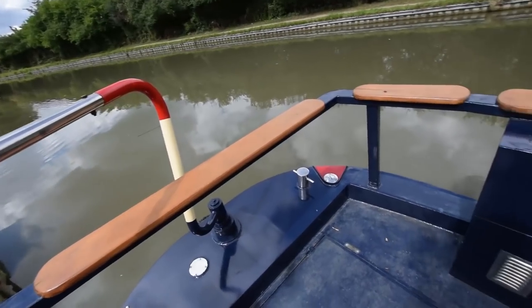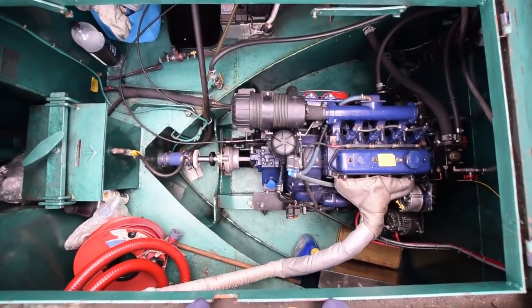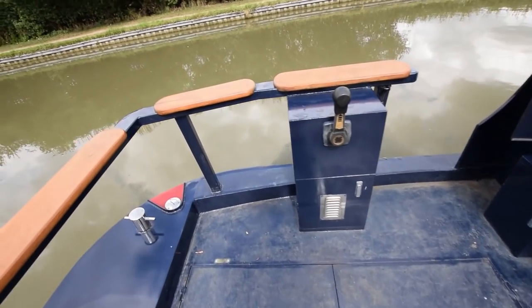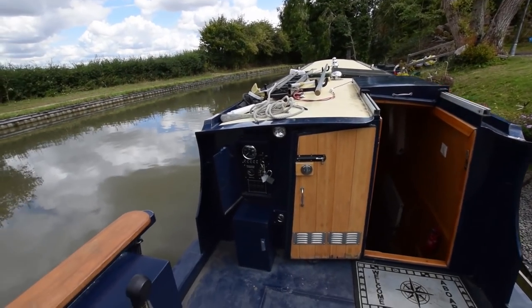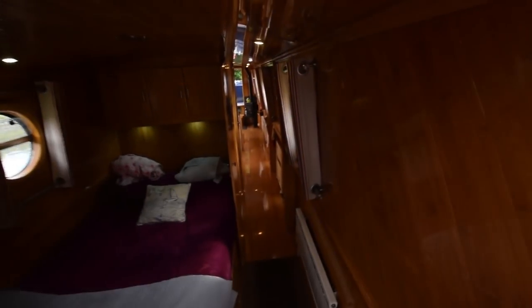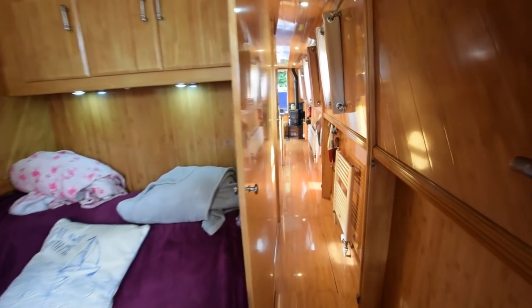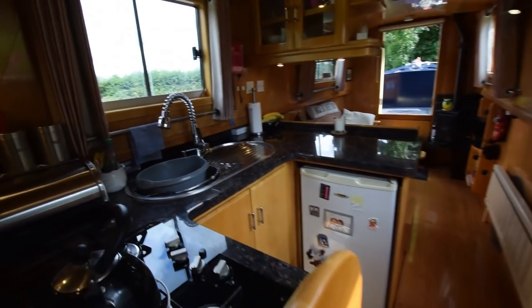Onto the stern — a very sociable space. I think I said it was over seven feet long. The engine's in here: squeaky clean, you could eat your dinner off the floor. It's a Barrus Shire 35. There's the view from the helmsman's position. Hot water on board is sourced via either the engine or the central heating, and there is an immersion heater on board with a timing system when you're hooked up to the landline. There's a landline hookup and inverter for your 230 volts. She's got a water-cooled stern gland.